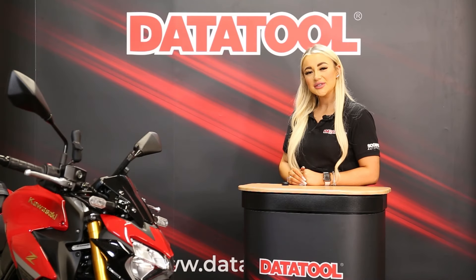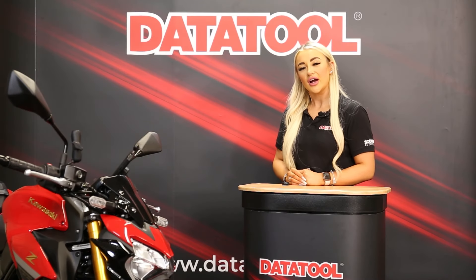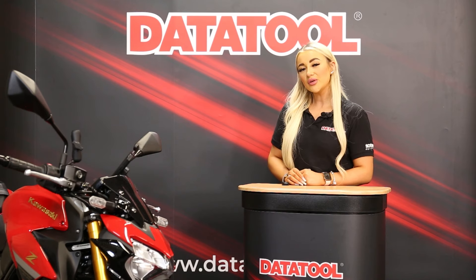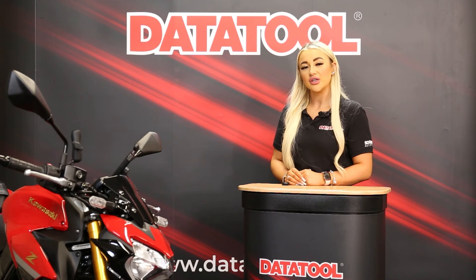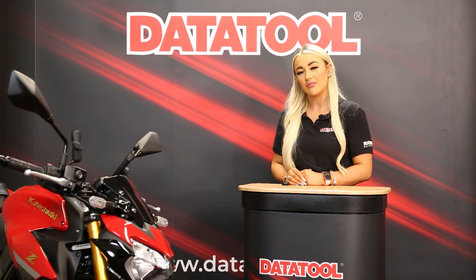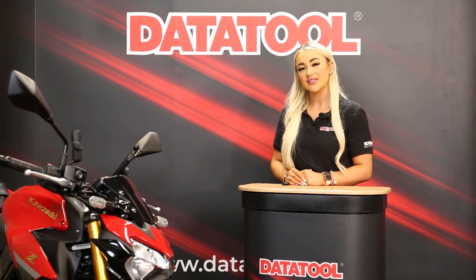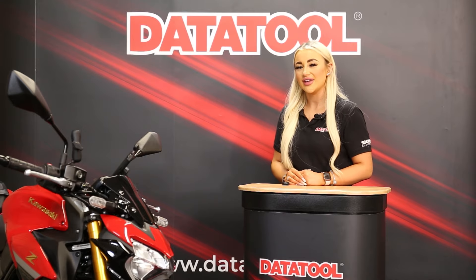Hi, I'm Lauren from Datatool, here to explain a little bit about motorcycle crime and how Datatool can help prevent your pride and joy being stolen. Motorcycle crime is a harsh reality in the UK, with over three million pounds worth of bikes being stolen every month according to the Office for National Statistics, which is why we recommend our Datatool Stealth Tracker to protect your motorcycle, scooter or ATV.